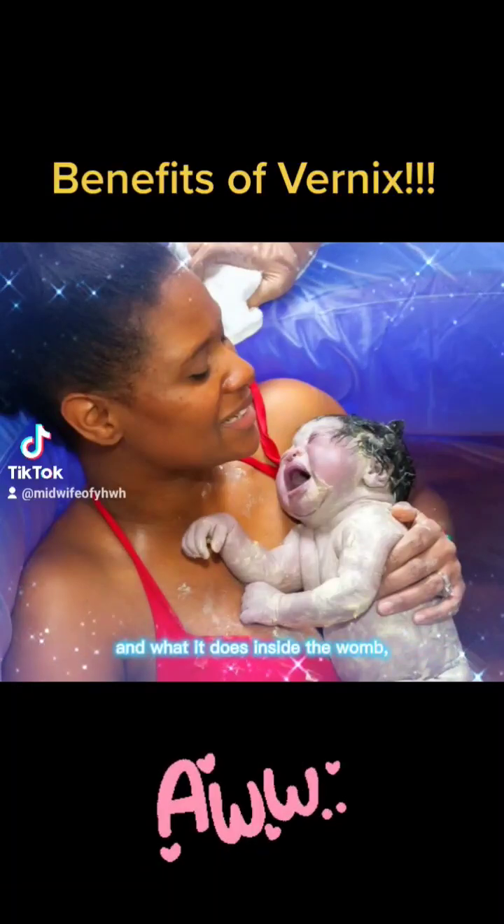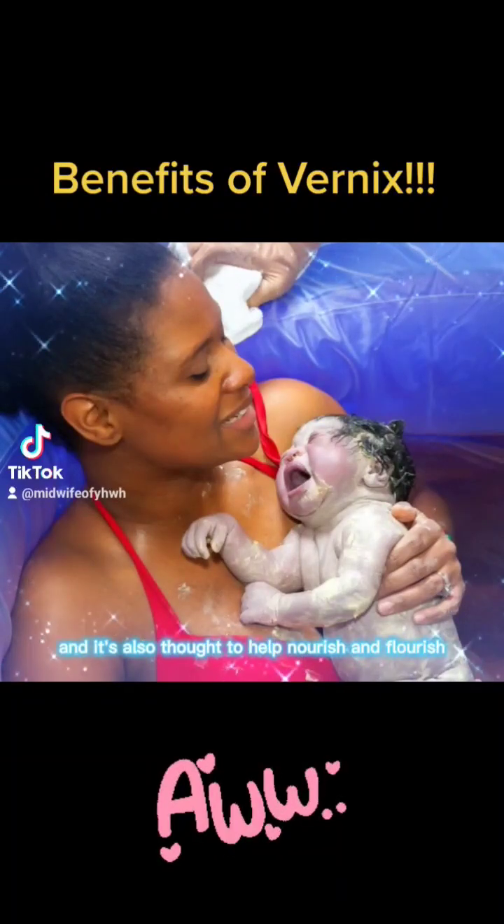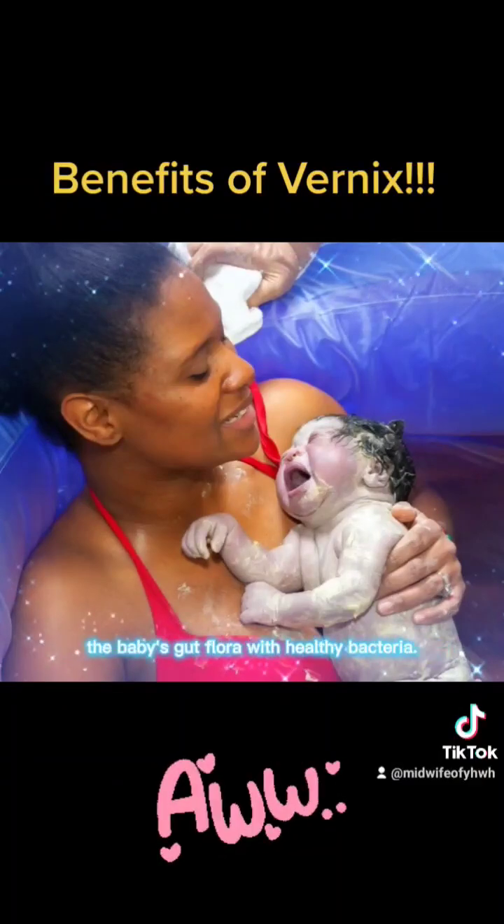What it does inside the womb is it helps to protect your baby's skin from the moisture of the amniotic fluid. It's also thought to help nourish and flourish the baby's gut flora with healthy bacteria.